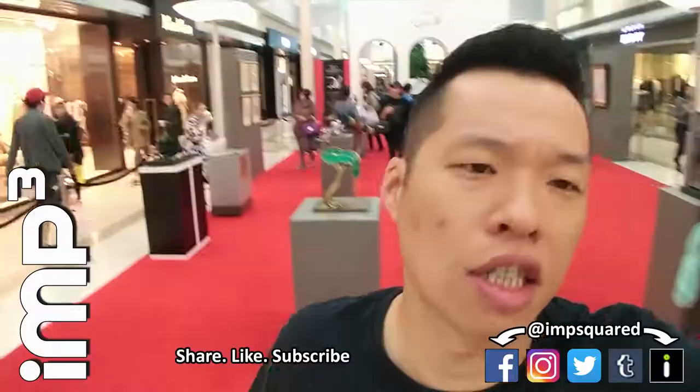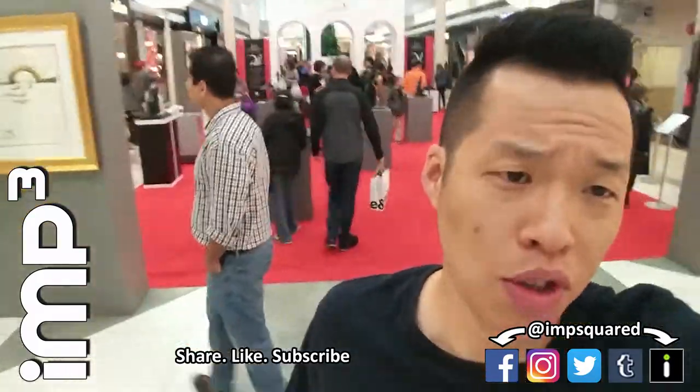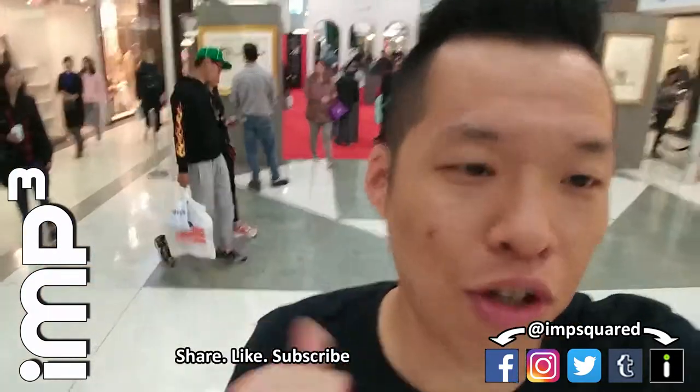I'm probably going to do more of these vlogs over time. It's kind of strange talking to yourself on camera, as everybody says who vlogs. Thanks for watching — share, subscribe, ImpCubes channel, out.